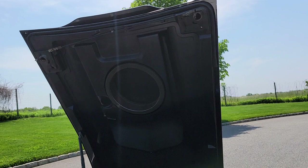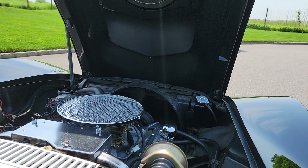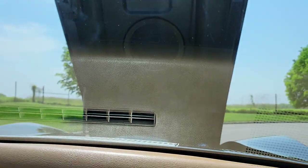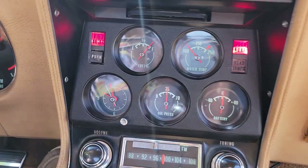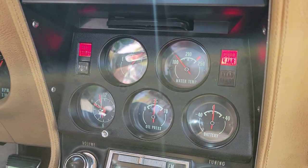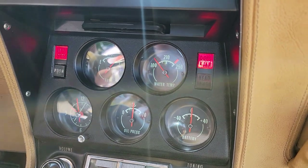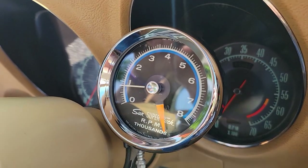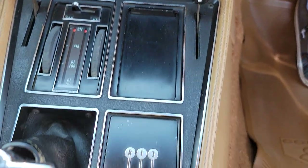The L88 hood is solid and gives the car a legitimate original look. The original clock is still ticking — though Joe hasn't set the time on it. These were quartz clocks but this one still tick-tick-ticks. Original radio, everything intact.